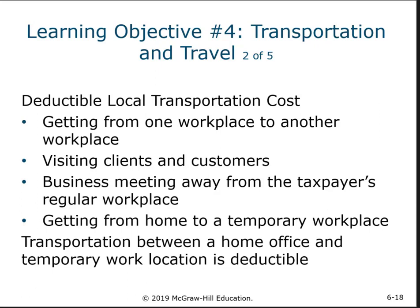Local transportation costs are about getting from one workplace to another. If you run a bookstore and drive from your house to your bookstore, that is not deductible — that's a commuting expense. But once you're at the bookstore, if you drive from that bookstore over to an auction house where you pick up some books you bought and drive back, that would be deductible mileage — that would be transportation costs.